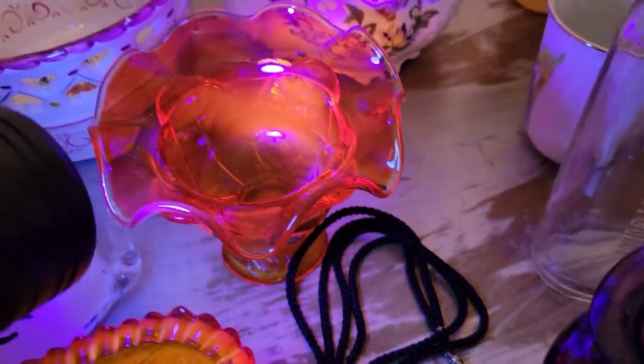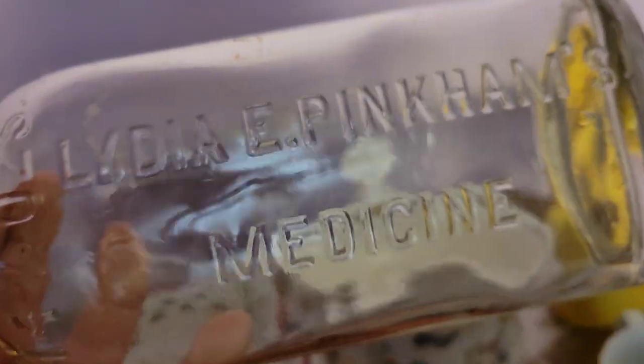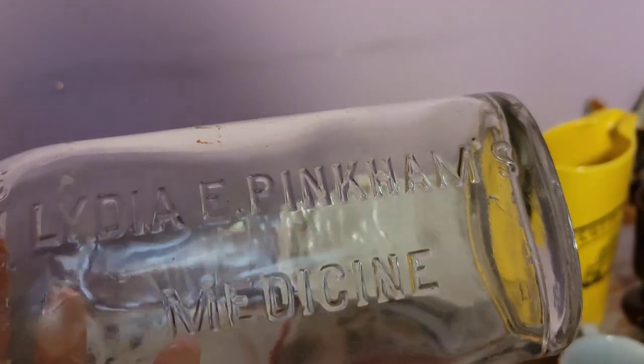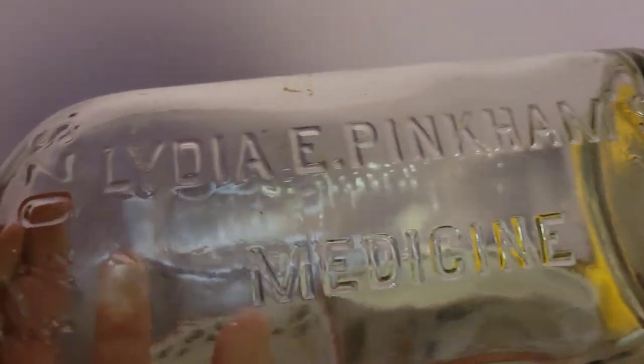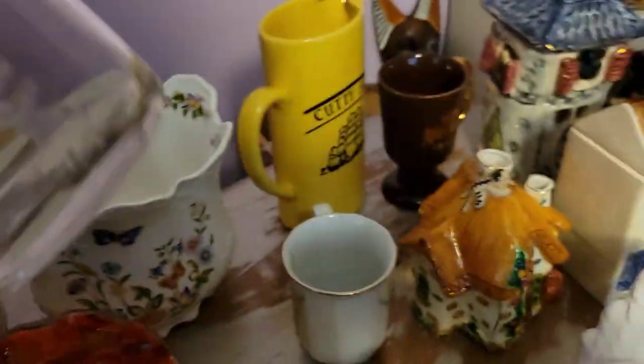I also picked up this very old bottle and I've got to do more research on it. This is a Lydia Pinkham Medicine bottle, and I got it from the person who was closing her booth. She said it was valuable. She mentioned it was very potent — I can't remember the alcohol proof she told me — but it had me laughing. Really cool bottle.